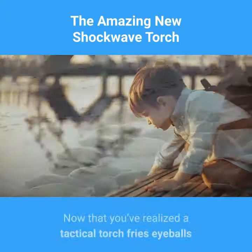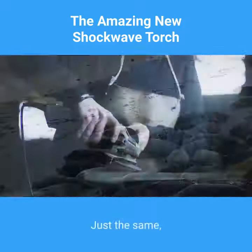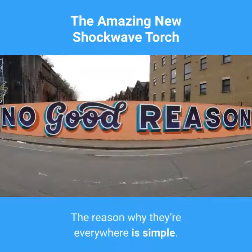Now that you've realized a tactical torch fries eyeballs and shreds face tissue, doesn't it make sense why a battle-hardened Navy SEAL would carry one? Just the same, it makes sense why everyone seems to be selling tactical torches. Truth is, tactical torches are a dime a dozen right now. The reason why they're everywhere is simple.